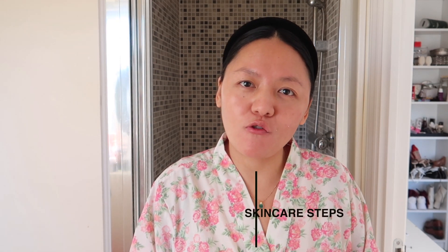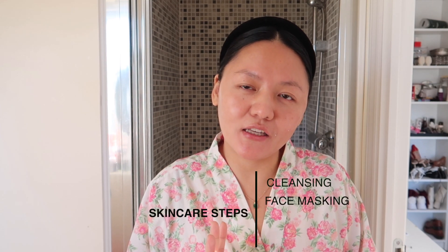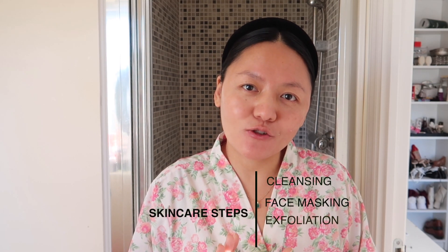I'm going to talk about four steps. First is cleansing, second is face masking, third is exfoliation, and the last one is moisturizer. I'm also going to talk about SPF because a lot of you were asking about it. My name is Sarita — I do mostly fashion content, story time, skincare, lifestyle vlogs, and travel vlogs. If you like that sort of content, please feel free to subscribe to my channel.